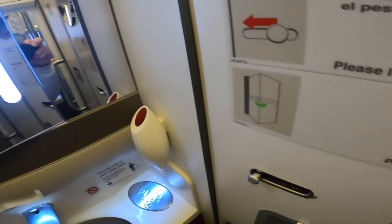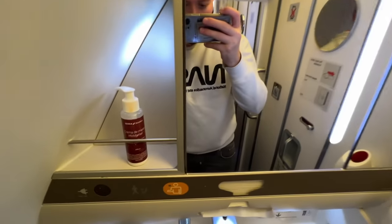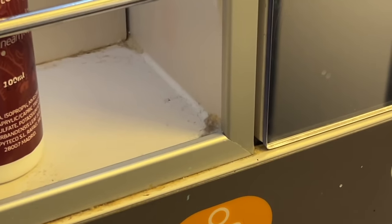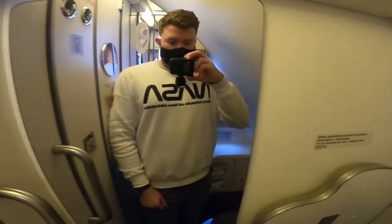Let's check out the loos. There are two business class bathrooms — one at the front and one at the rear of the cabin. Both had quite the surprises, and not the ones I wanted — they were utterly filthy. It's ironic to see filth right next to the soap: grime, dust, and dirt everywhere. The floor isn't quite as sticky as Delta's was the other day, but this is not a nice place to be.